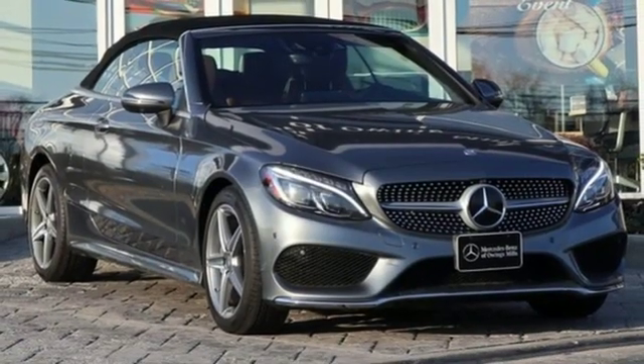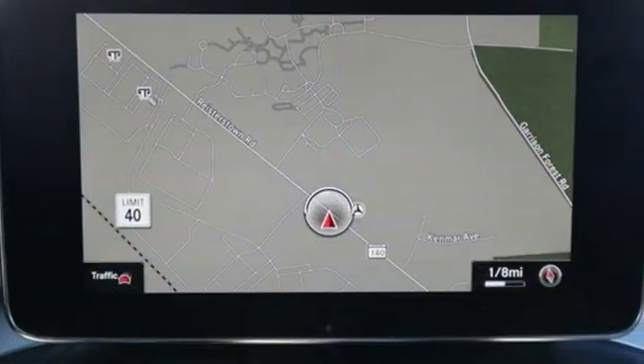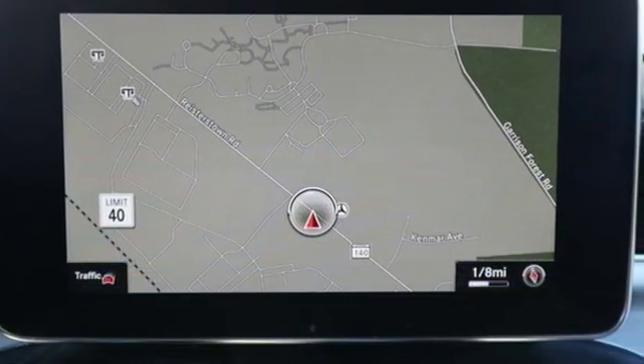Power convertible roof, gas pressurized shocks, and power heated mirrors. Experience it for yourself today.